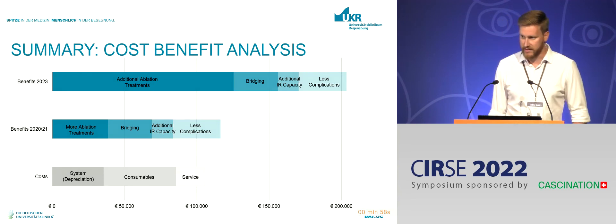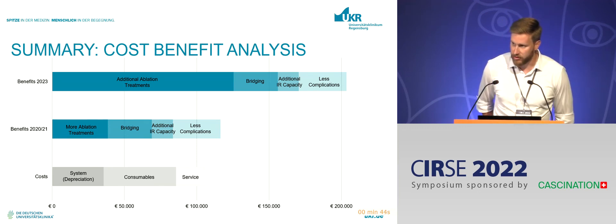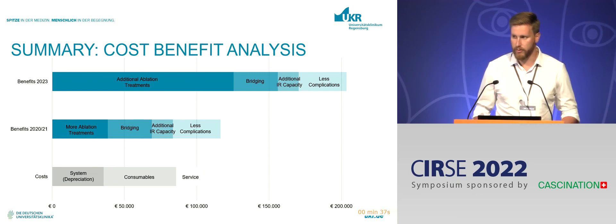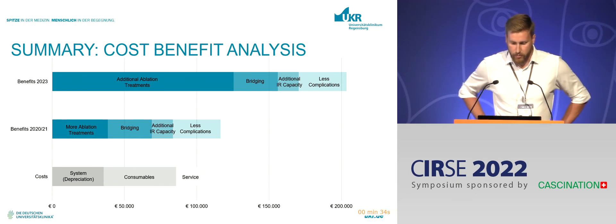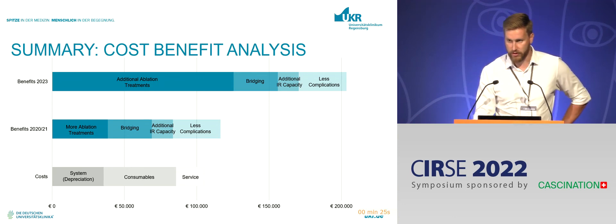Putting this all together, already in 2021 the benefits we gathered outweighed the costs — we had a positive result. Looking to the near future, when we talk to our financial decision makers and tell them we want more resources, we can demonstrate that if we stick to the plan we can generate even more profit for the hospital. This is a good argument if you want to get more resources for your ablations.